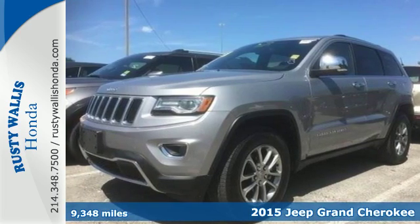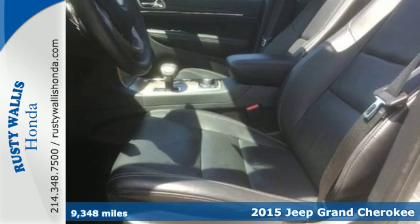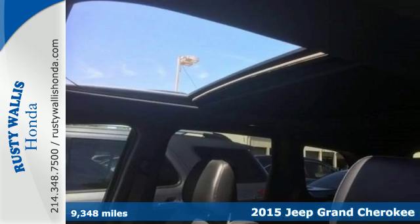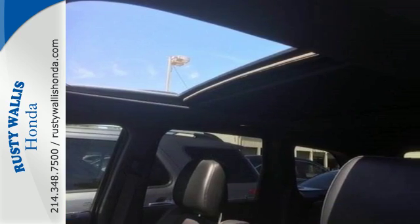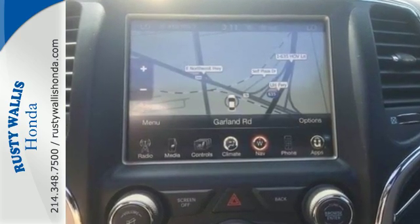It's a 2015 Jeep Grand Cherokee. Confidence, elegance, luxury — it owns these terms every bit as much as the Jeep name owns the term utility. It also owns the title of the most awarded SUV.